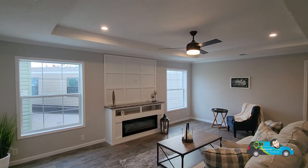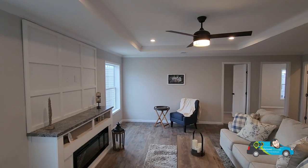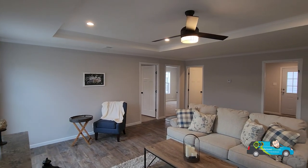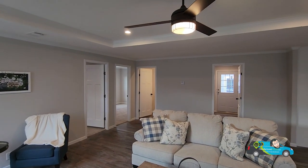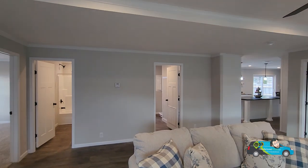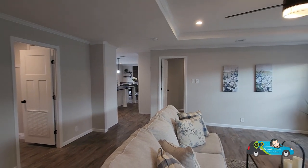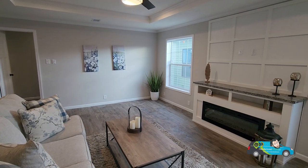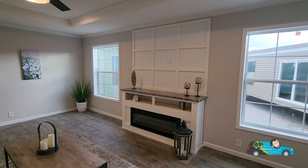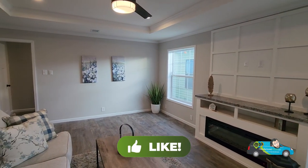Now we're walking into the den area — the family room. The size of this huge room is 19 feet 7 inches by 19 feet 1 inch. I like that entertainment center; it gives a good centerpiece for the room that you can build around. If you have company or kids, they can be out in the living area or back here in the family room — so many options. I also like that electric fireplace and that tray ceiling.